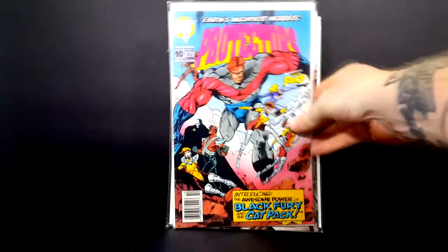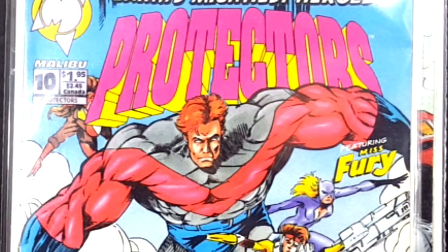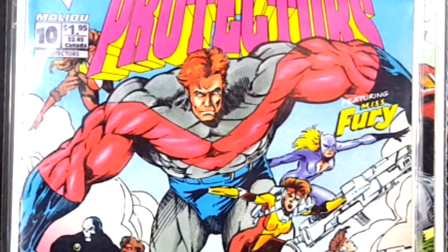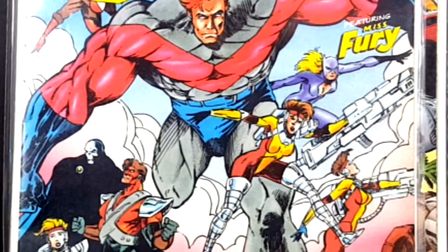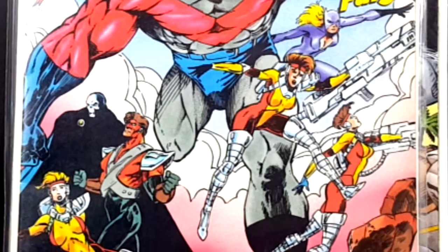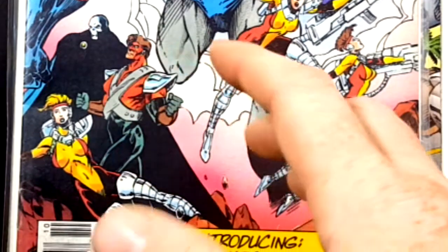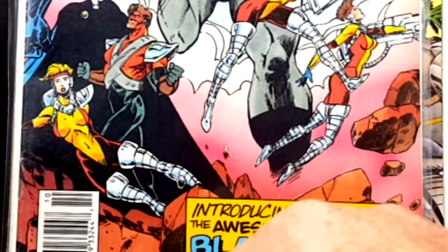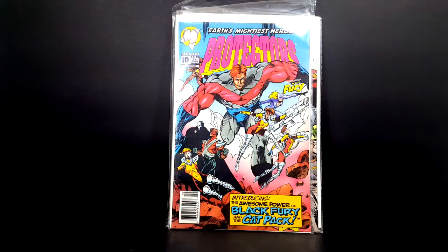Earth's Mightiest Heroes, The Protectors number 10, introducing the awesome power of Black Fury and the Cat Pack featuring Miss Fury. Nowadays, Miss Fury and Black Fury are pretty much interchangeable in name only. Miss Fury is the common name for her, but she was originally known as Black Fury. In the future I will be doing a video on Miss Fury explaining who she is, so make sure you tune in for that too.